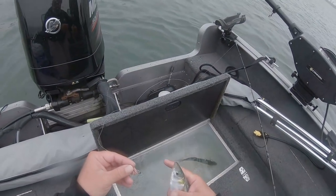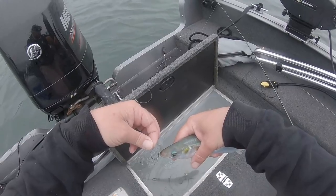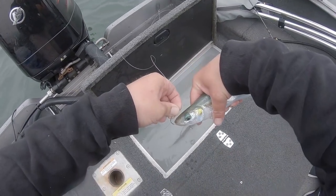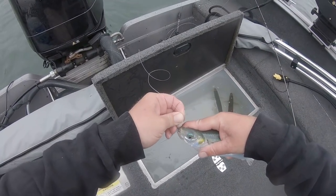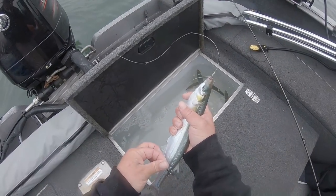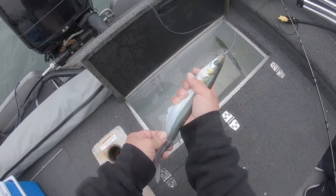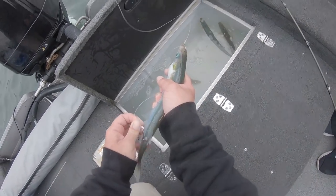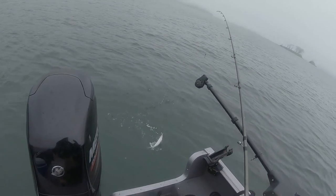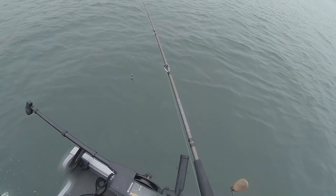I'm gonna do something a little different than last time — I'm not gonna put the hook through his mouth because I think it makes it hard for him to breathe. So we're just gonna get the upper lip, like so, and the back hook — just get it somewhere in them. And we just got a nice big live smelt on there.